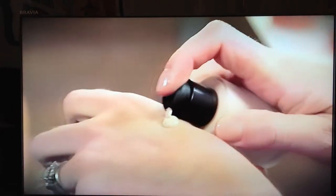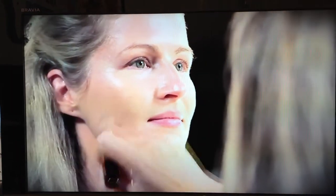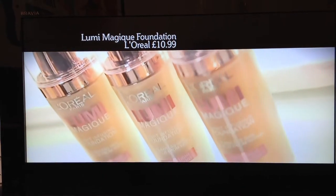I use L'Oreal's Lumi Magique, but another good one is Estée Lauder Illuminating Primer. Follow with a radiance-enhancing foundation that contains light-reflective particles, like Giorgio Armani Lumi Silk. Apply a pea-sized amount all over the face, making sure you blend well into the jawline. A good budget alternative is L'Oreal Lumi Magique foundation.